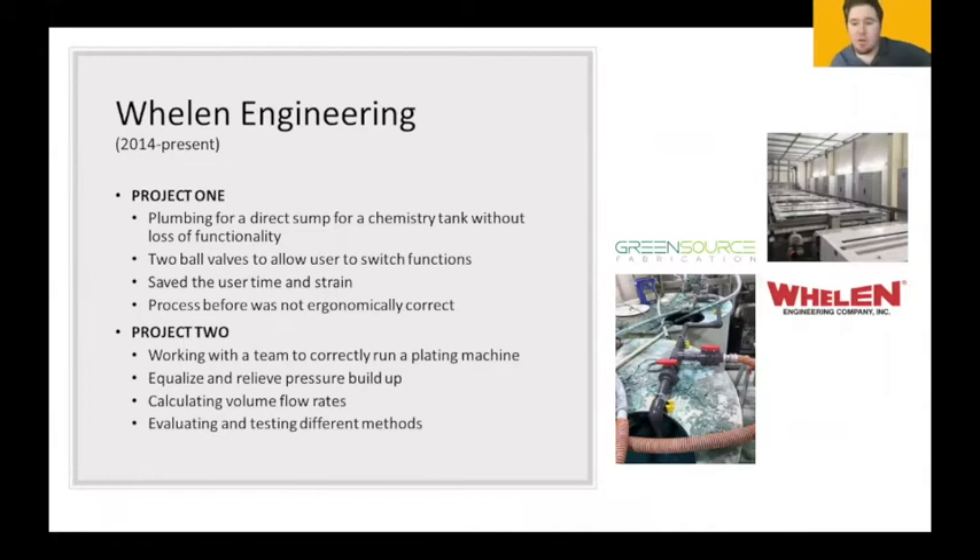For background: for the past five years I've worked at Wheeling Engineering. Four of those years I spent on facilities maintenance working under an electrician, and then I moved up to the printed circuit board division as a machine technician. My first project was rebuilding a pump in waste treatment — I noticed a chemistry tank didn't have plumbing for a direct sump and set out to alleviate the problem. The solution saved the worker time and strain, as the previous method wasn't ergonomically correct. For a majority of my time, I worked with machine maintenance technicians, the engineering department, and the machine shop to correct continuously building pressure in an electrolytic plating tank, calculating volume flow rates and implementing and monitoring solutions.